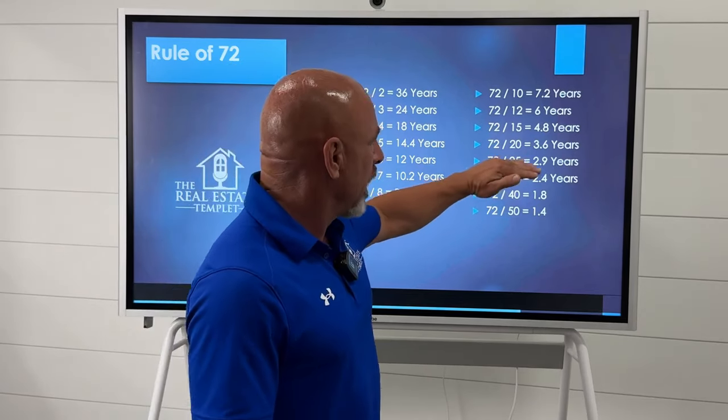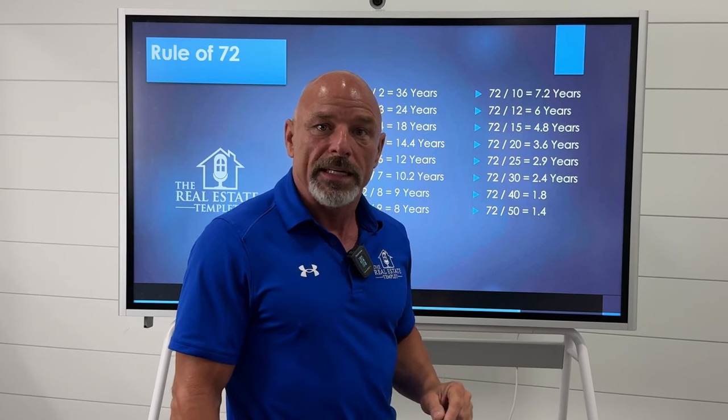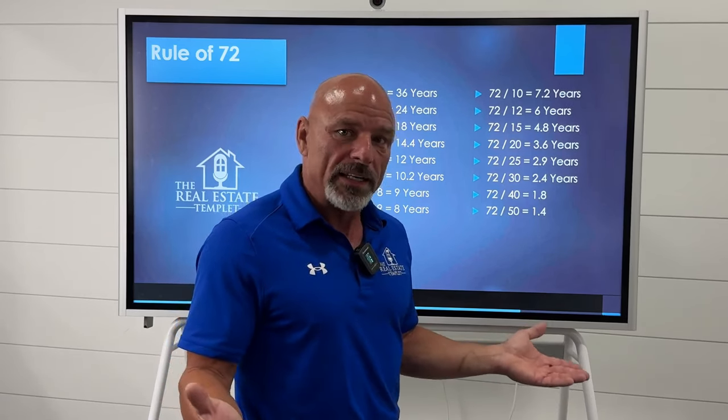Once you realize you need to double every 3.6 years, you need a 20% return to do that. Can you get that? Yeah. Appreciation, depreciation, principal reduction, cashflow — you can make that happen. But you got to save. Don't spend every dollar you make; save every dollar you can. Thank you very much.